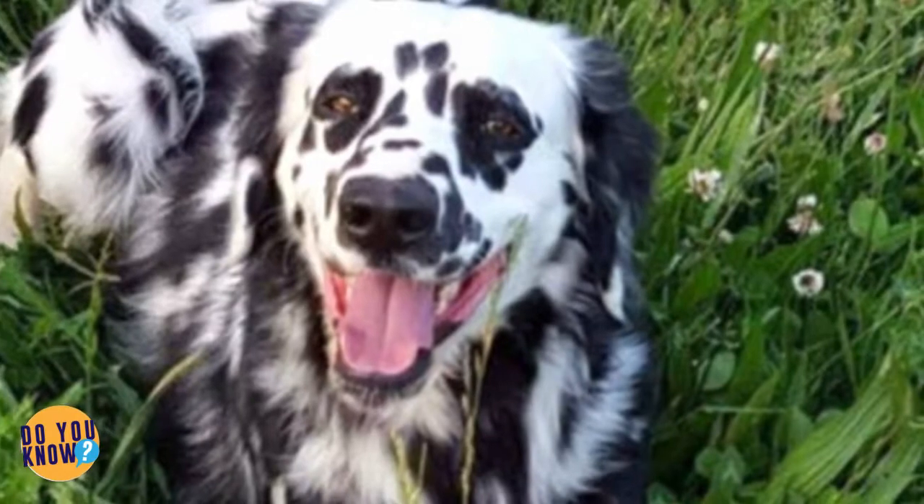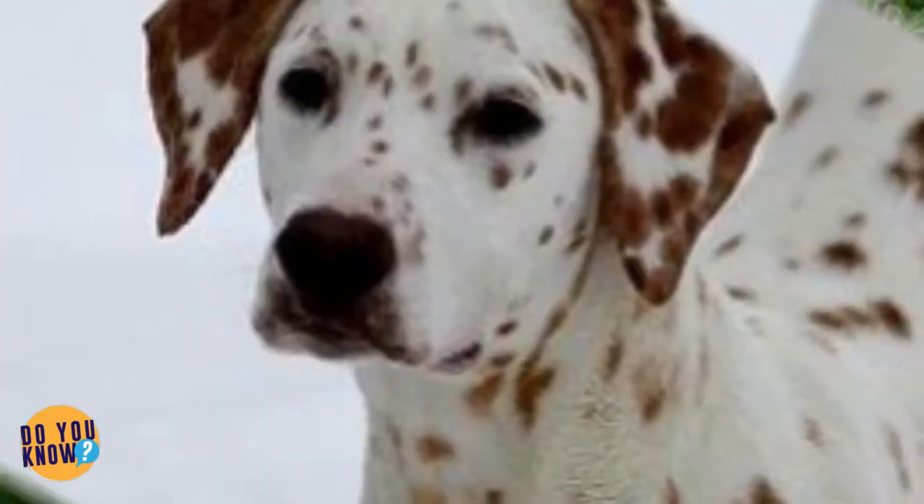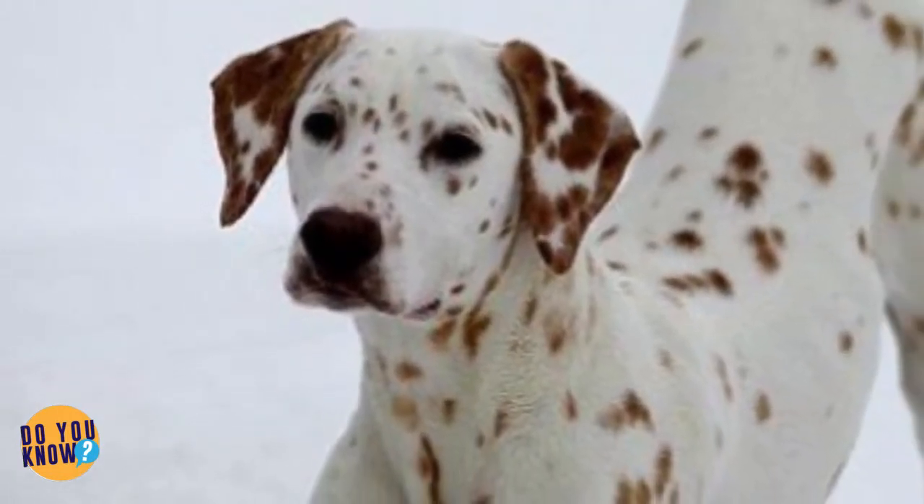The gene for a Dalmatian's long hair is recessive and incredibly rare. That's why most of the Dalmatians you see have the traditional short black and white coat, which may be common but is stunning in its own right.